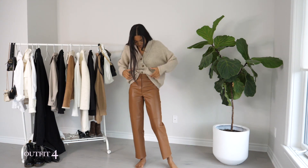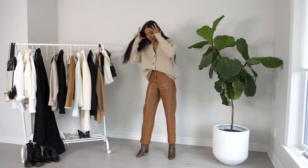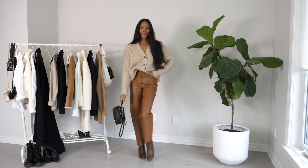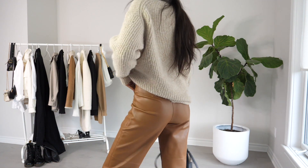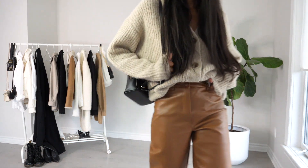Outfit number four, we're going more monochrome, staying in the same color family as the pants. I went with this nudie brown cardigan from Oak and Fort. For the boots I opted for these brown ones that are a little darker but work well with this look. For the bag I went with this cute little mini backpack from Call It Spring. I really liked how cute and cozy this look was.